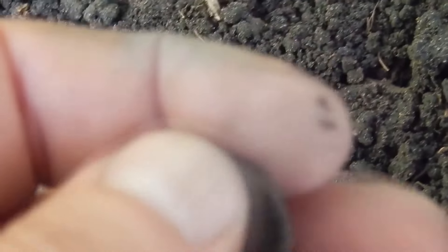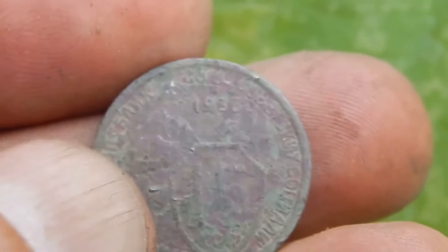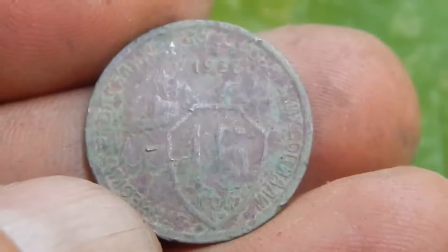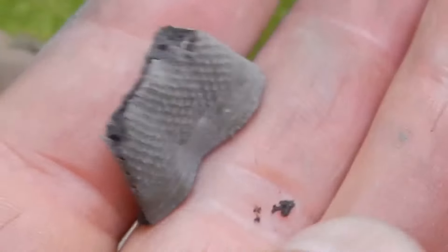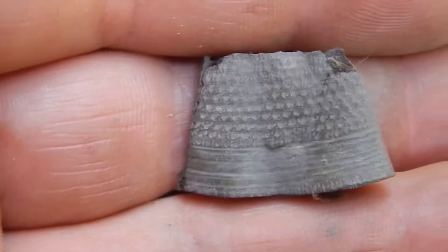A little time later, one more find came to me. Most likely it is a coin from the USSR era — 15 kopecks of 1933. This coin has a rather unusual design that I like very much. Now I will show you one more find: an ancient copper thimble, or more precisely, what remains of it. Unfortunately, it is in bad condition.